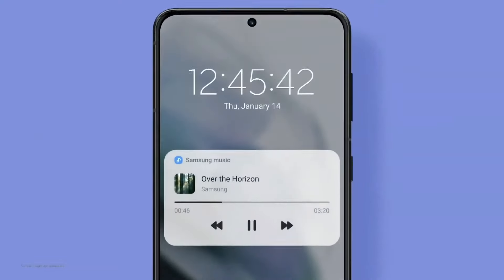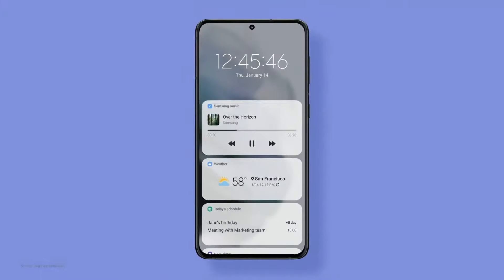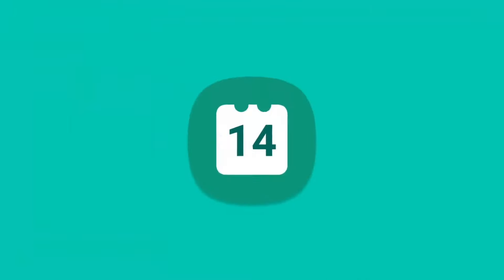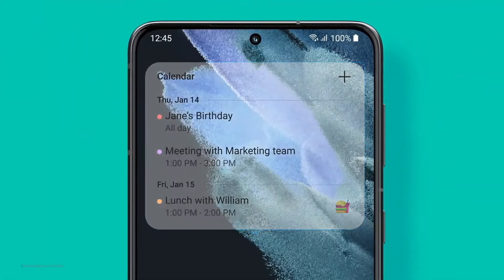The lock screen now comes with new widgets. You can see more without even unlocking the phone. Swipe open, and your home screen can be personalized, right down to the level of widget transparency.